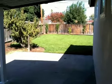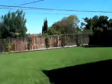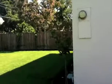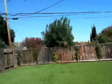Huge lot — this is about a 7,000 square foot lot. It's mostly lawn and very basic, but very big. They planted some nice stuff in the back. There's a large side yard as well — you could store some things there, possibly.